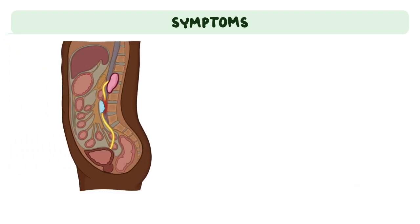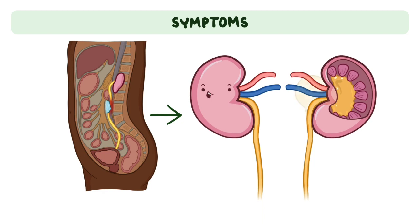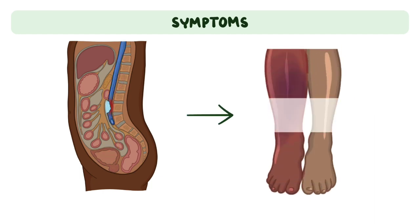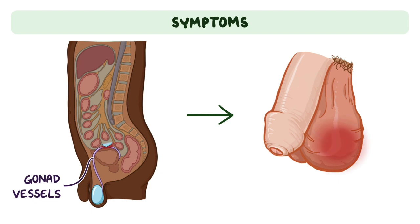External compression of the ureters may obstruct the normal flow of urine, resulting in the backup of urine into the kidneys, which can result in kidney damage over time. Compression of the inferior vena cava may result in swelling of the lower limbs and deep vein thrombosis, whereas compression of the retroperitoneal gonad vessels may lead to testicular pain and swelling.